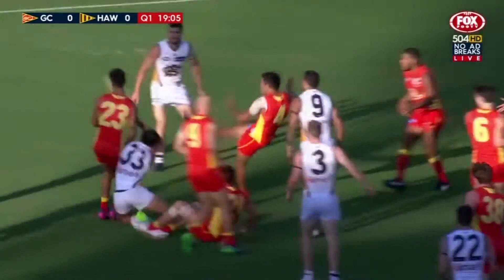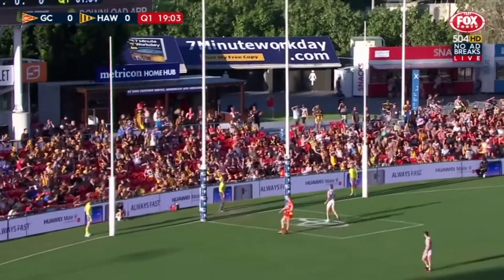Miller flicked it out but straight to Rioli, and around the body, quick snap — Martin! There's the start they were after.